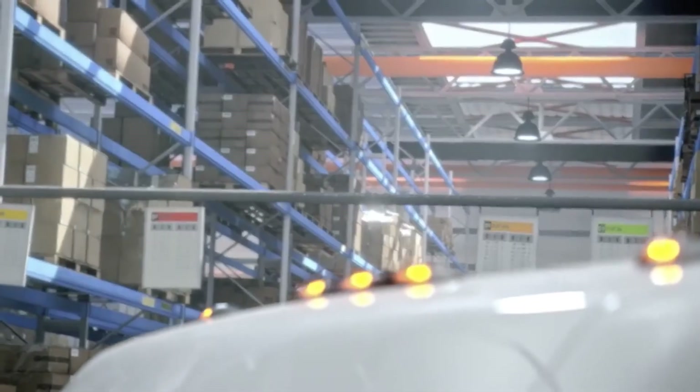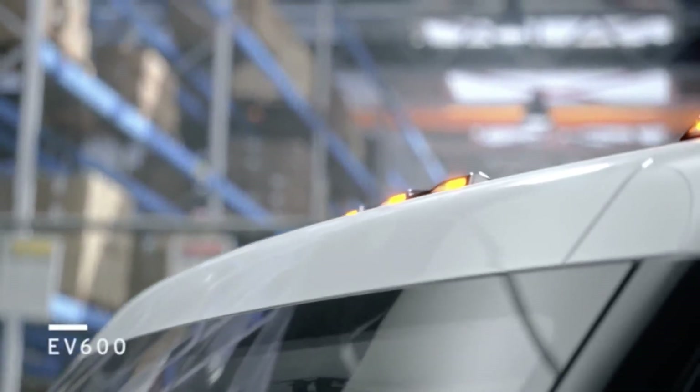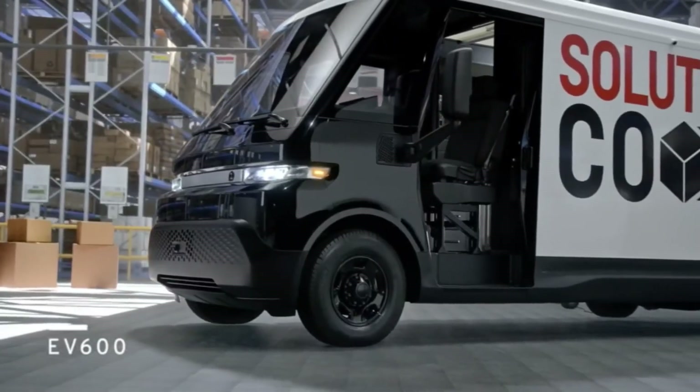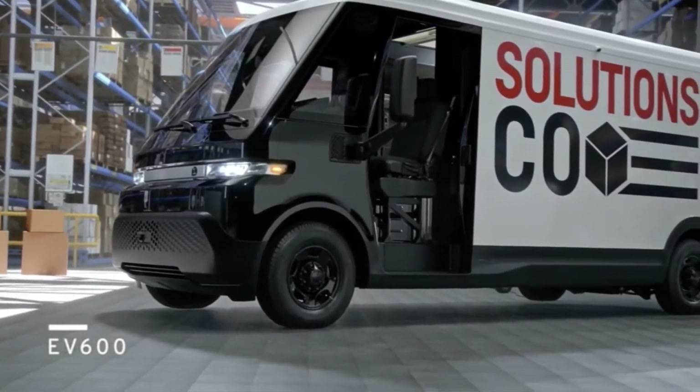It's lightweight, purpose-built to carry BrightDrop EP1s, has segment-leading active safety features, and zero emissions. It will also be part of the connected family of BrightDrop products, which delivery companies can manage remotely via our BrightDrop fleet management platform to help optimize vehicle use and oversee energy management.